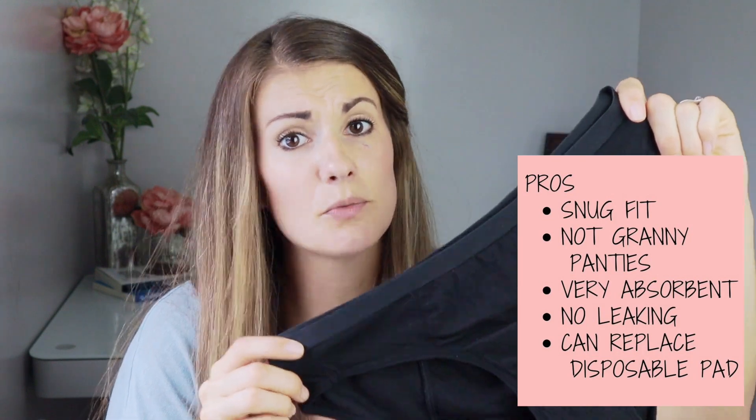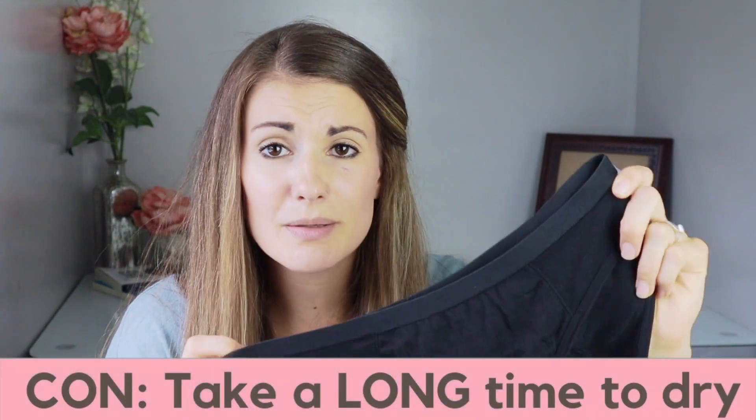Things I really liked about the brief is they had a really snug fit. They weren't super cutesy, but I also didn't feel like they looked like granny panties, so I really liked that about them. They had a nice thick crotch area, so I felt like they could really absorb a lot. These could definitely be worn in place of a pad. I wore them for about five hours on the fourth day of my period. I had no leaking through to my underwear and no leaking on the sides. They just held up really well.